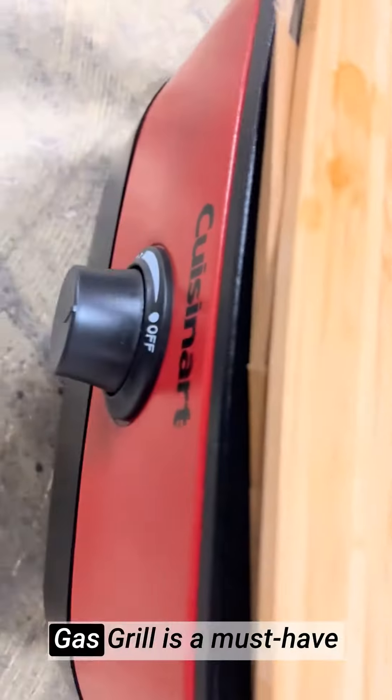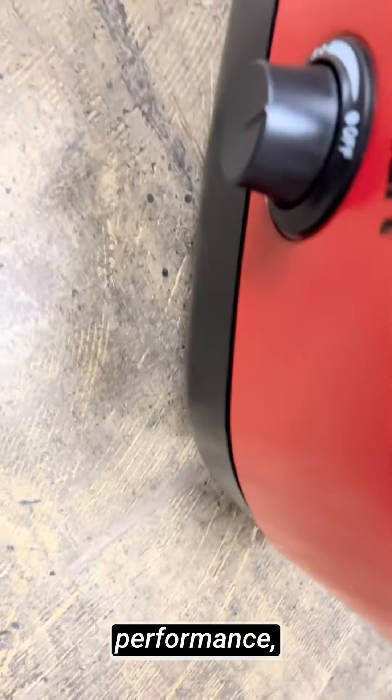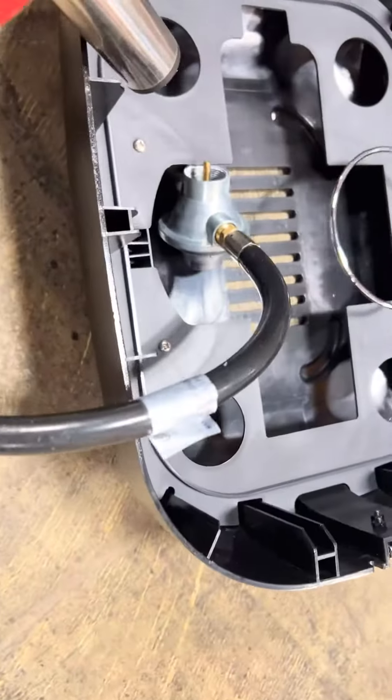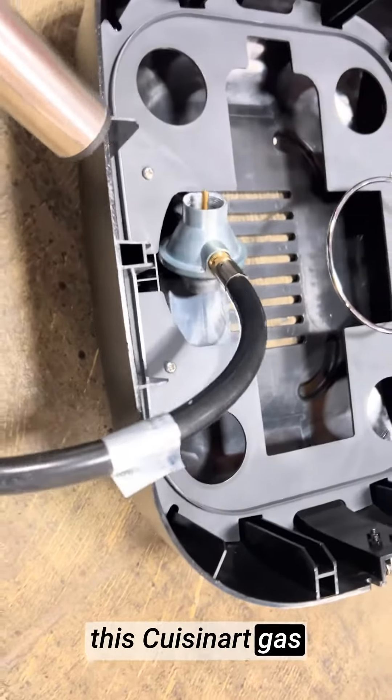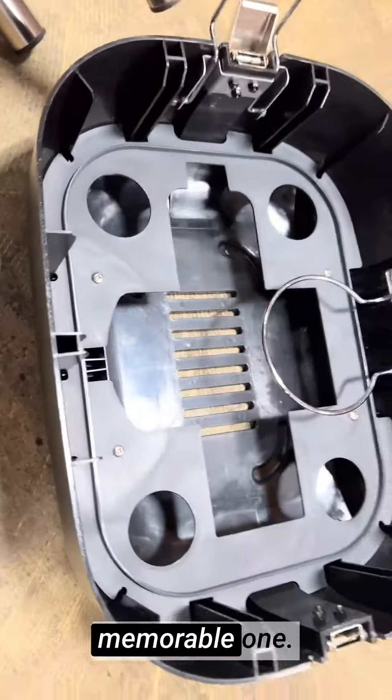The Cuisinart Portable Gas Grill is a must-have for any grill enthusiast seeking the perfect blend of portability, performance, and aesthetics. I highly recommend this Cuisinart Gas Grill for elevating your outdoor cooking experience and making every barbecue a memorable one.